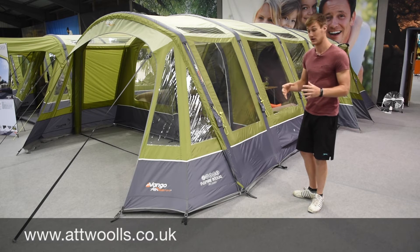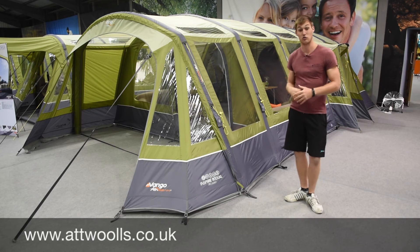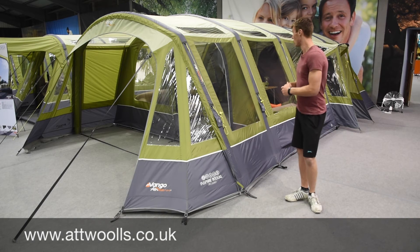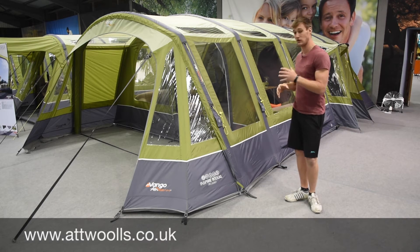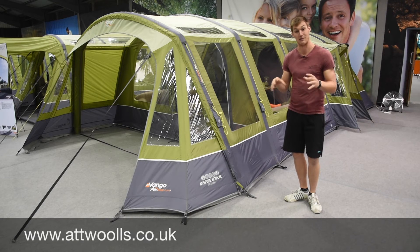It comes with a nice wheelie bag, and optional extras like footprints, carpets, and Skyliners, which carry on throughout the Vango range. A really nice model and something to look forward to for the 2017 season - and one we'll be stocking. We'll have a quick look at the Illusion 500 XL on the inside and talk a bit about that as well.